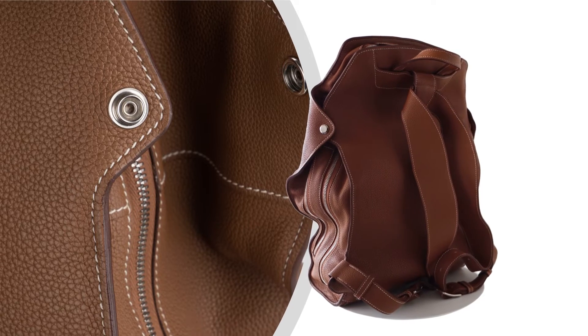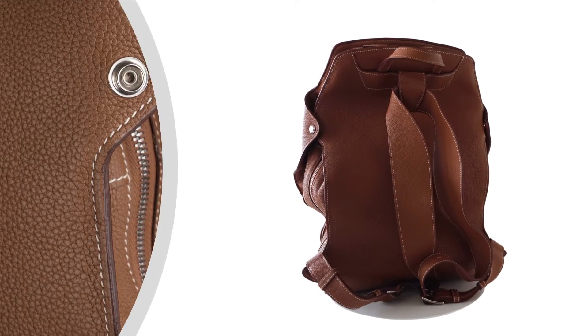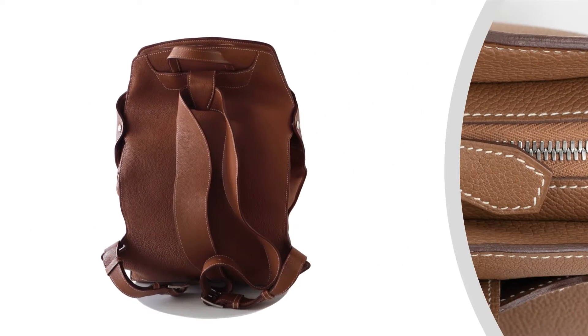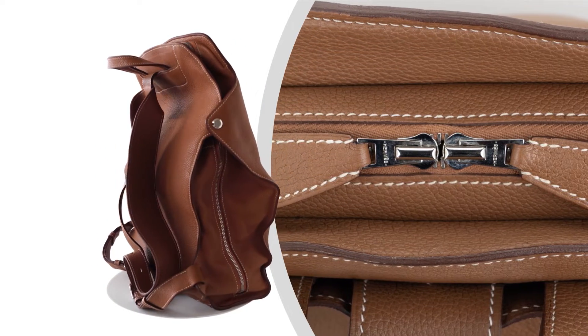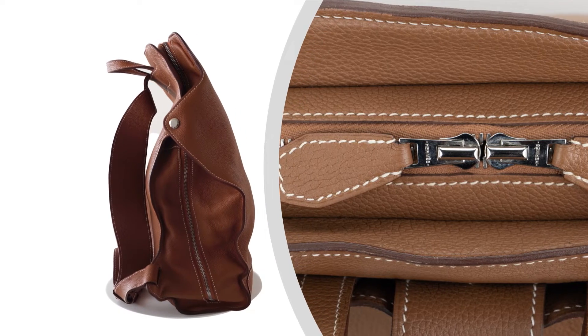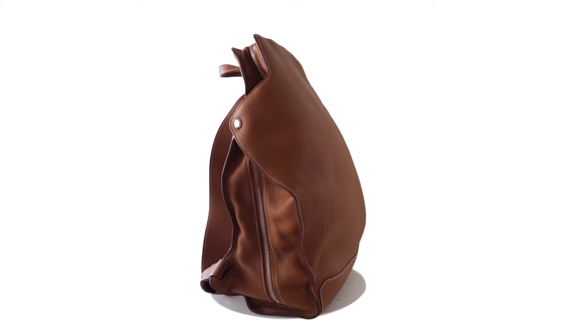Prepare to be captivated by the sleek and chic design of this remarkable piece. Crafted with meticulous attention to detail, this backpack features exquisite Togo leather and palladium hardware, creating a harmonious balance of elegance and functionality.